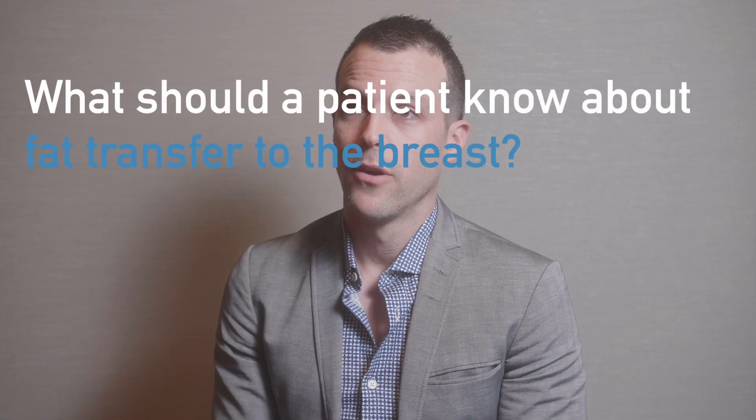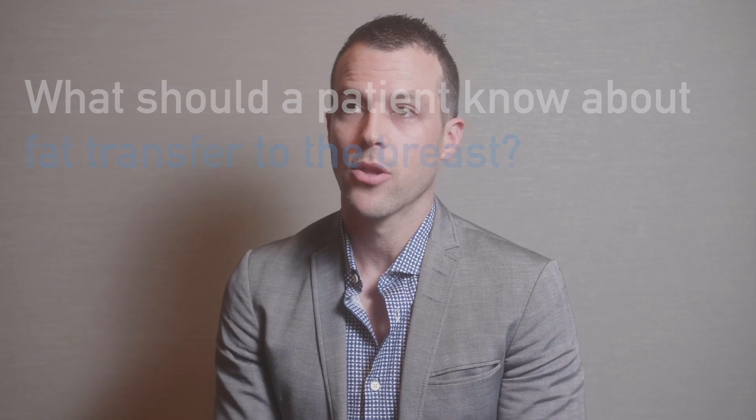I perform a lot of fat transfer and I can use it for breast reconstruction or breast aesthetic surgery. The procedure involves harvesting fat from where the patient doesn't want it, and there are often donor sites around the belly, inner thighs, or outer thighs.